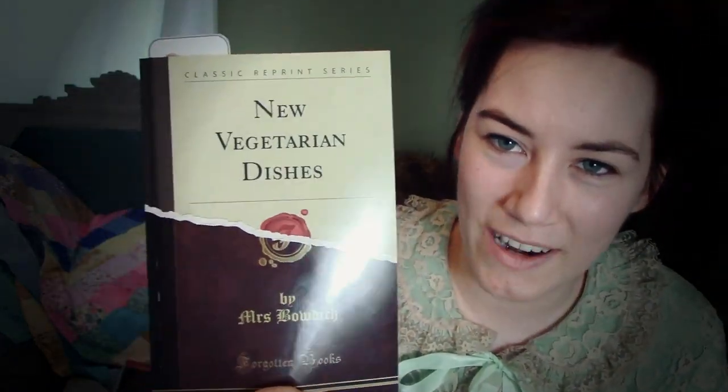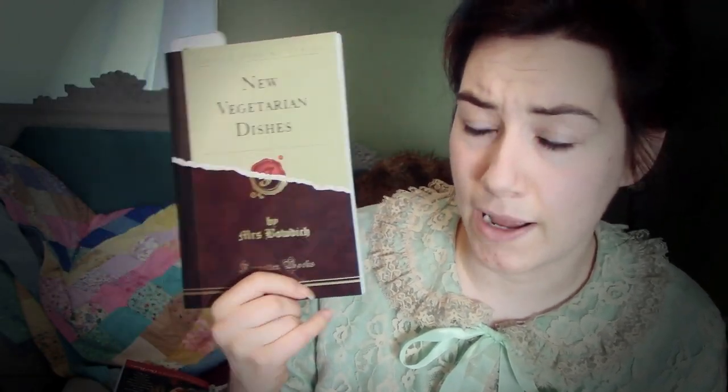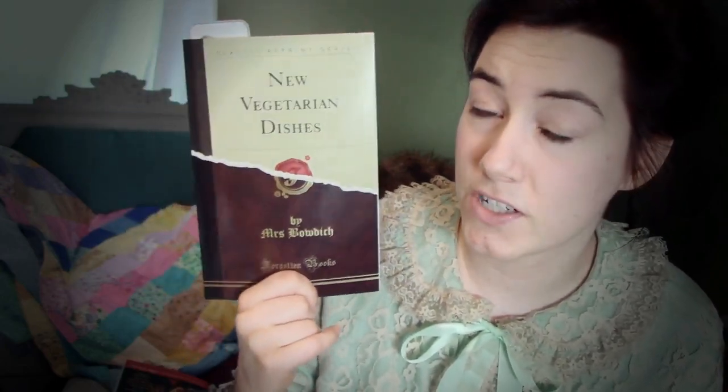The other one I got, which is not beauty related but which I thought I would mention, is a Victorian vegetarian cookbook. I really love historical recipes. I myself am a vegetarian, so a lot of the meat-based recipes I cannot make. But luckily, vegetarianism was quite a thing around the turn of the century, in the Victorian and into the Edwardian period. So there's a lot of vegetarian cookbooks available — it was a fairly substantial movement. I don't know how many people actually went vegetarian, but it was enough of a thing that there's a lot of resources available.